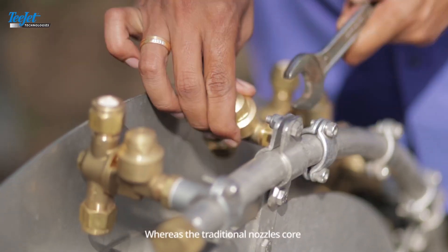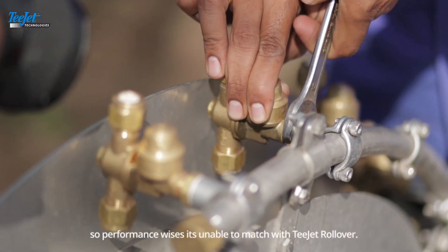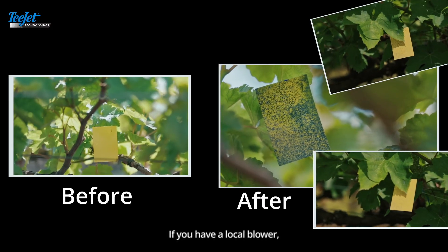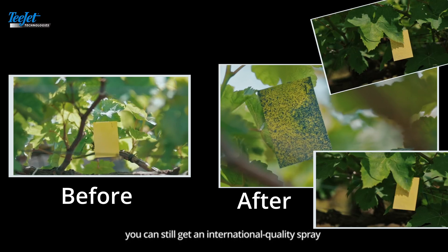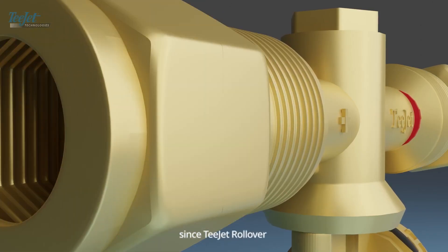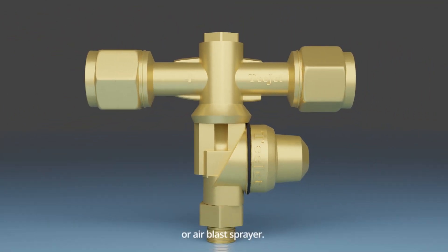The traditional nozzle's core does not use ceramic material, so performance-wise it is unable to match with the TJT rollover. If you have a local blower, you can still get international quality spray with the TJT rollover nozzle, since it can be used with any blower or air blast sprayer.